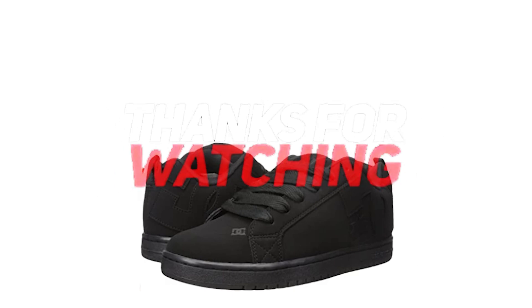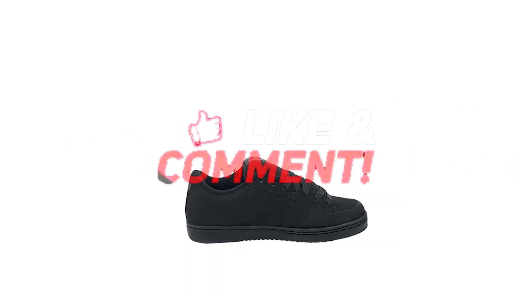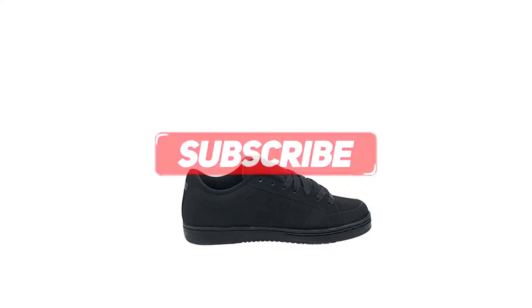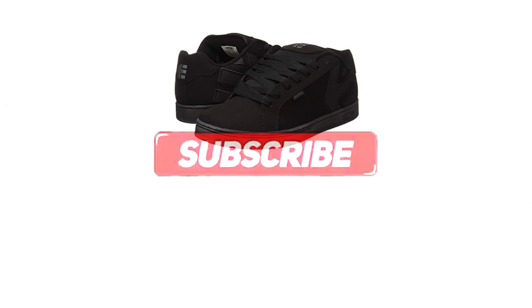Thanks for watching and that's all for this video. If you liked this video and it helped you out in any way, please give the video a like and hit the subscribe button. Hope to see you guys in the next video. Until next time, I will see you later.